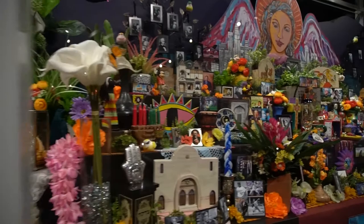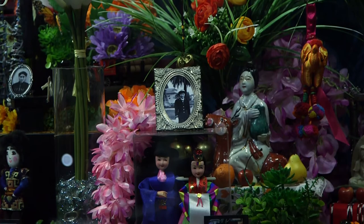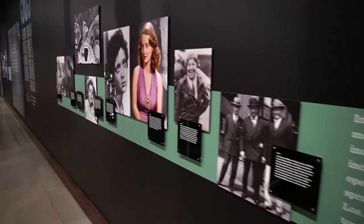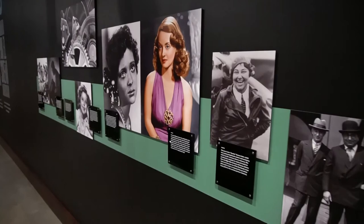The exhibition culminates with an ofrenda, or offering, by Ofelia Esparza and her daughter Rosanna Esparza Aarons; the artist spent months collecting objects from the diverse areas that make up Los Angeles. What makes the Natural History Museum special is its vast history and anthropology collections, allowing it to tell the story of how nature and culture relate to each other over time — the heart of its exhibition and research programs. For more information on Becoming Los Angeles, visit nhm.org.